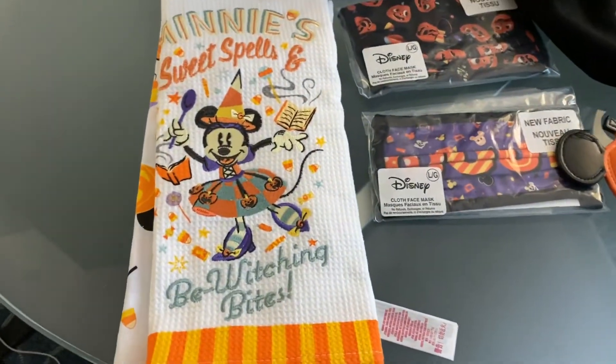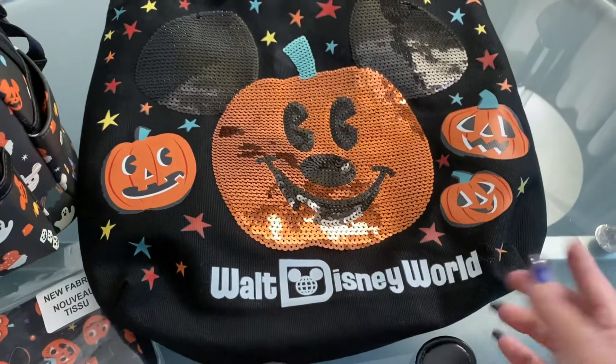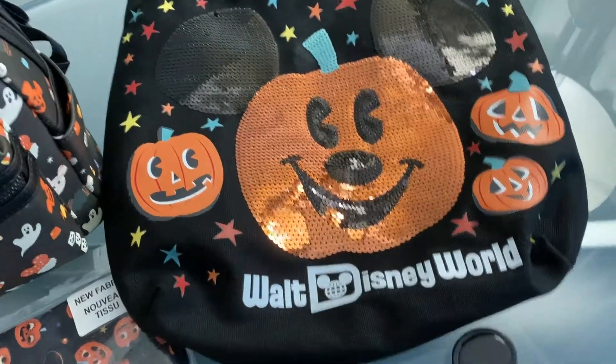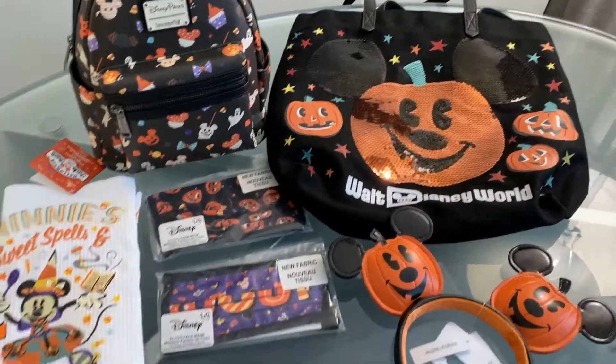This is all the Halloween stuff I bought. This is a mini tea towel, masks, face coverings, this Loungefly purse, and this tote bag. They always have something when you check out — normally $19.99, but if you purchase something you can get it for $12. I thought it was adorable, so I got that. And then this Mickey head headband. Oh, and one of their trick-or-treat bags — I'm carrying this on the plane, that's why I have it over here. But this is the Halloween themed stuff.